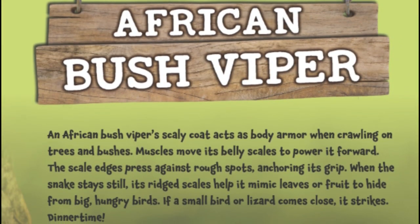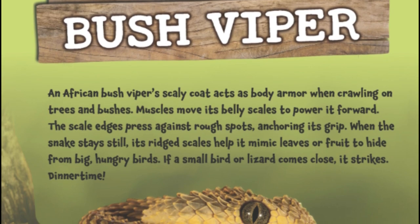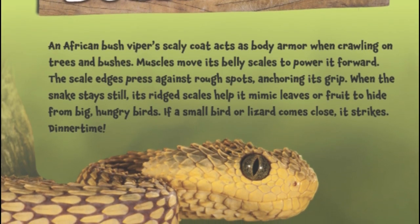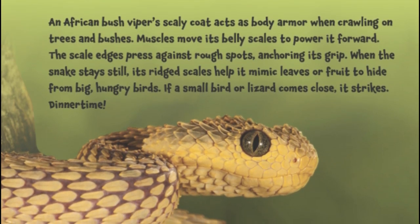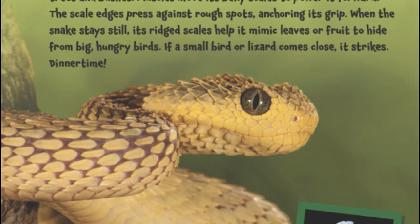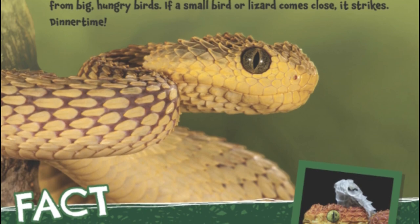African Bush Viper. An African bush viper's scaly coat acts as body armor when crawling on trees and bushes. Muscles move its belly scales to power it forward. The scale edges press against rough spots, anchoring its grip. When the snake stays still, its rigid scales help it mimic leaves or fruits to hide from big, hungry birds. If a small bird or lizard comes close, it strikes. Dinner time!